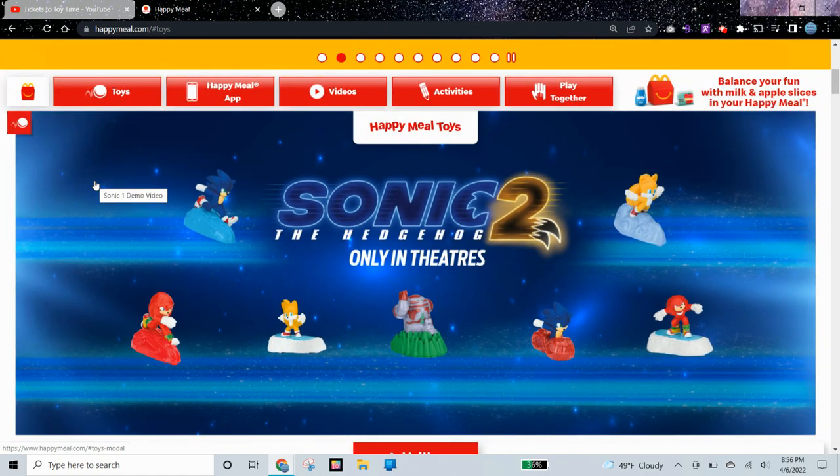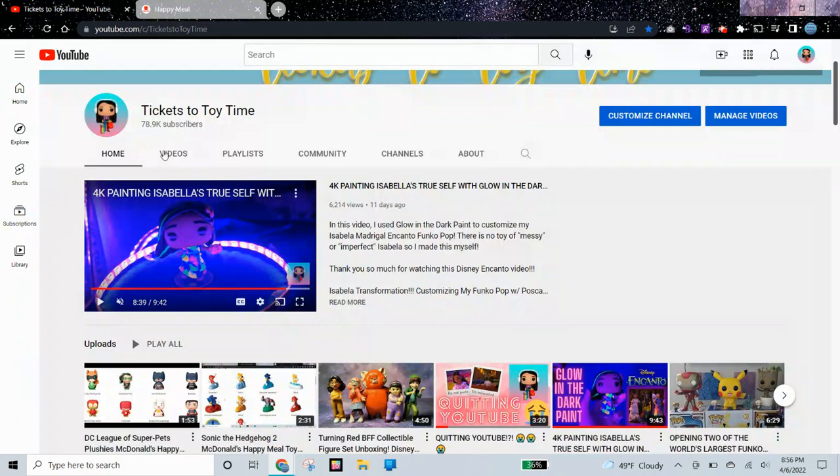I do have the full set pre-ordered. I'm not sure if Super Sonic will be included in that or not. But I do have the rest of the toys, so be sure to subscribe to my channel and I'll make a video as soon as I get them. Right now they're expected to arrive on Friday.